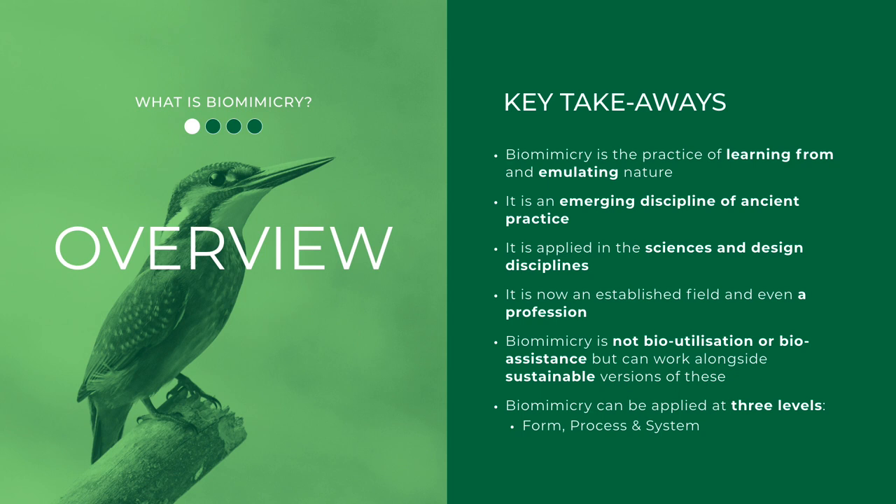In summary, biomimicry is a practice of learning from and emulating nature. It is an emerging discipline of ancient practice applied in the sciences and design disciplines, and is now an established field and even a profession. But biomimicry is not using or farming nature — it can work alongside sustainable versions of these. In the next section, we'll look at how biomimicry can be applied at the level of form, process, and system.